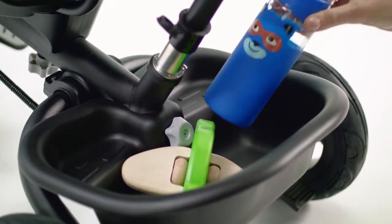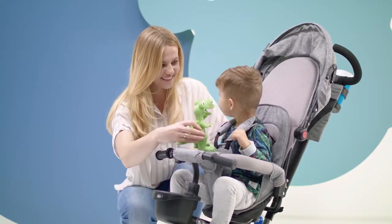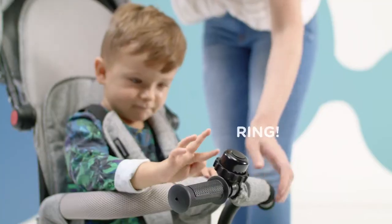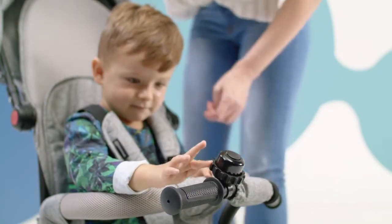All the necessary things fit in the basket, and there's a practical bag on the handle. My child also has his own basket. After all, his friend deserves to feel comfortable too. And he has his own bell, because the bell is an awesome thing to have.